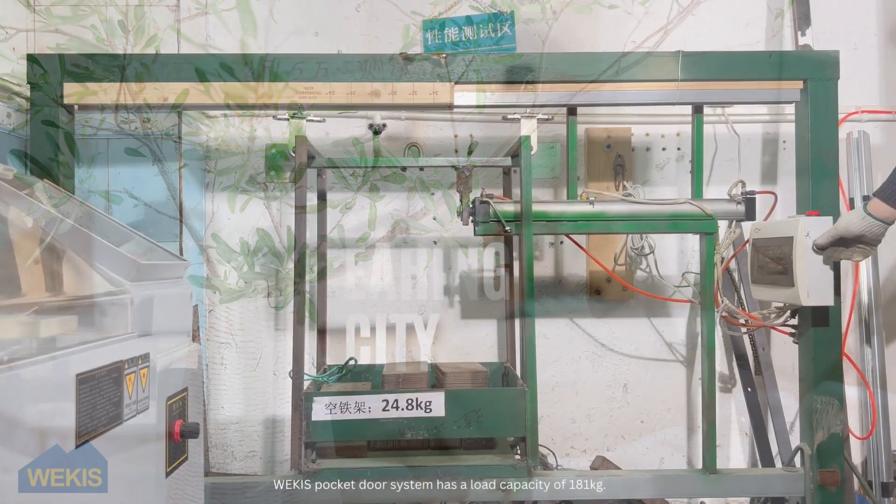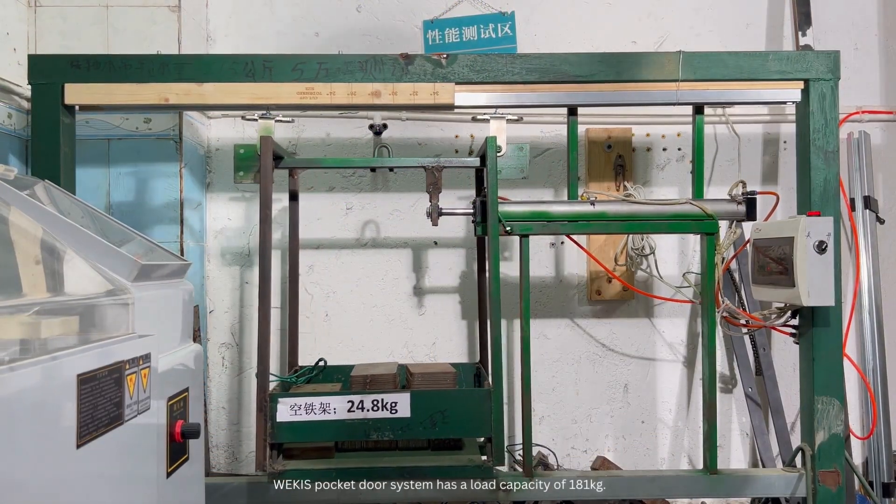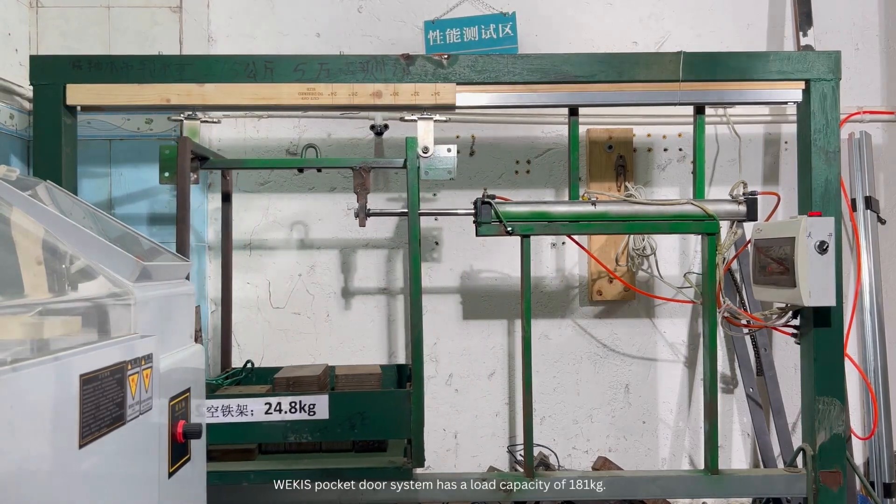Load-bearing capacity is also an important factor when considering a sliding door hardware system. Wikis pocket door system has a load capacity of 91 kg.